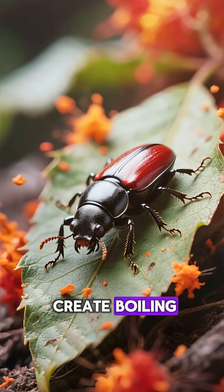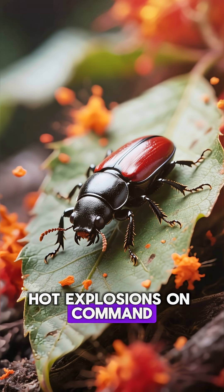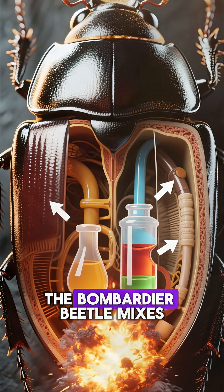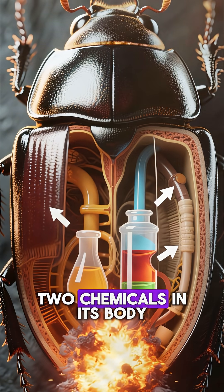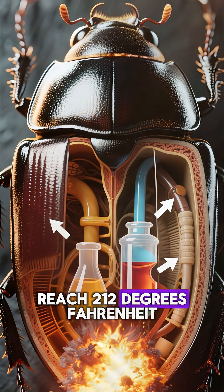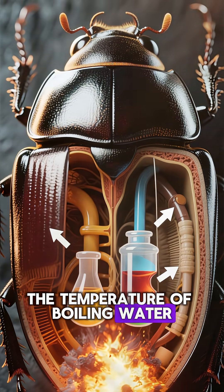This tiny beetle can create boiling hot explosions on command. It's literally a living chemical weapon. The bombardier beetle mixes two chemicals in its body to create explosions that reach 212 degrees Fahrenheit, the temperature of boiling water.